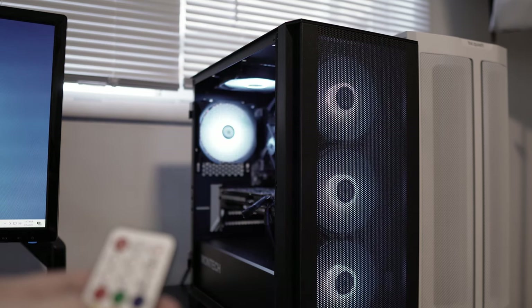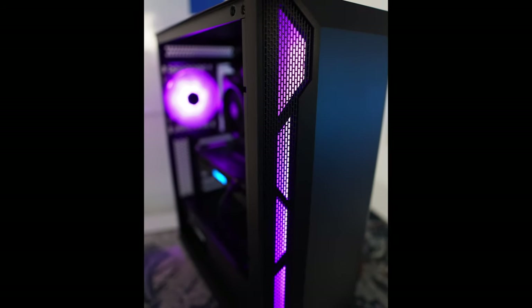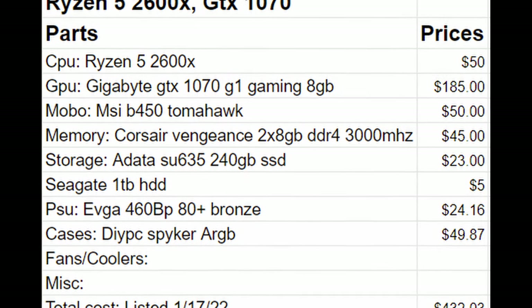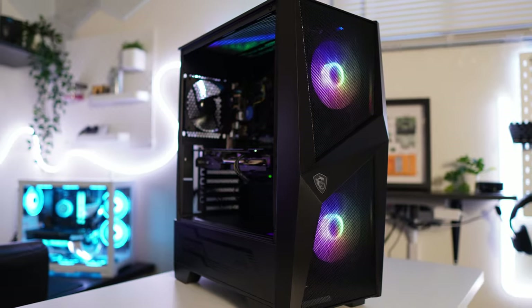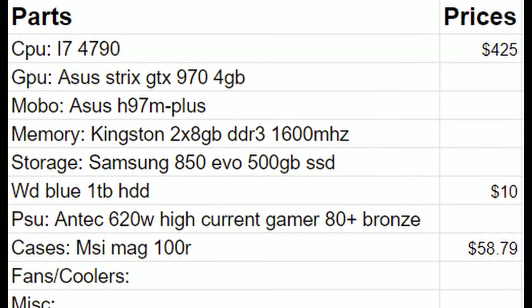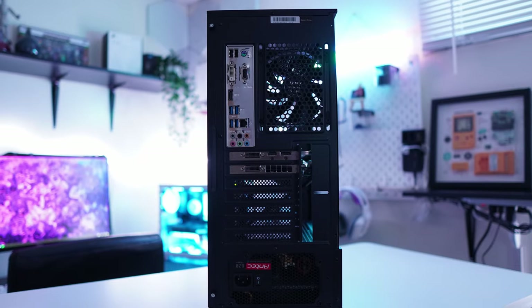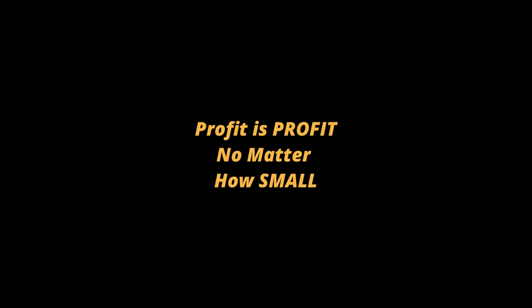I'm starting in the month of February with two PCs listed. The first PC is a Ryzen 5 2600 and GTX 1070 — total cost was around $432 and the estimated profit is around $400 if it sells at asking price. The second PC is an i7-4790 and GTX 970, more on the budget end. Sadly the build cost was actually more expensive at $493, and the estimated profit is $150. But as I always tell myself, profit is profit no matter how small. This next PC is estimated to make me around $200, so let's get into it.